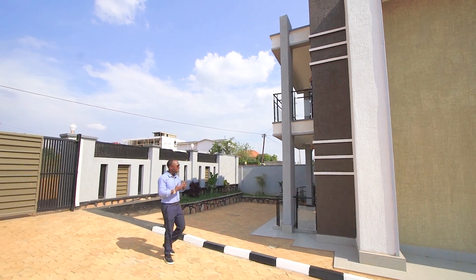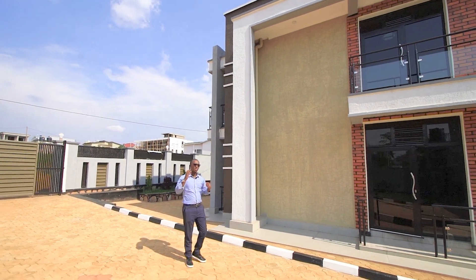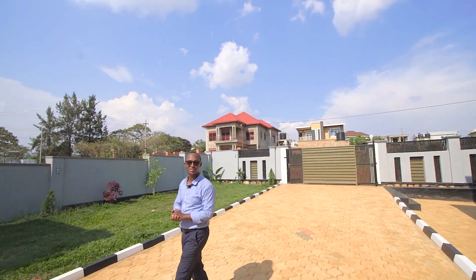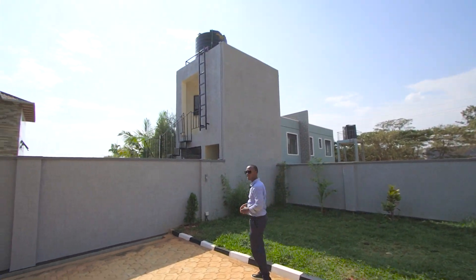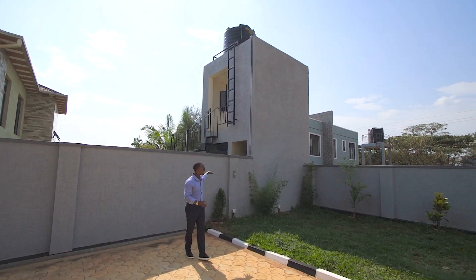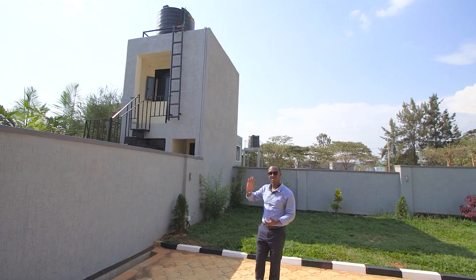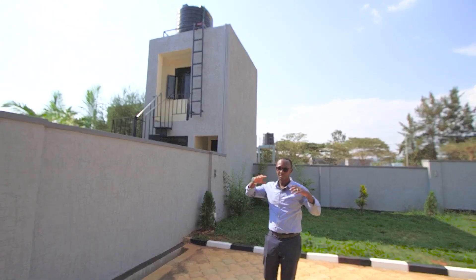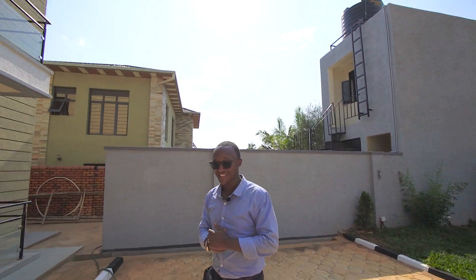Before we leave this spot, I want to mention the annex. This one doesn't look like an afterthought — it's a well-designed one-level annex. You have a kitchen downstairs, one bathroom downstairs as well, and upstairs there's a bedroom accessed via metal and steel stairs. There's also a water tank on top to give you constant water pressure within the property.